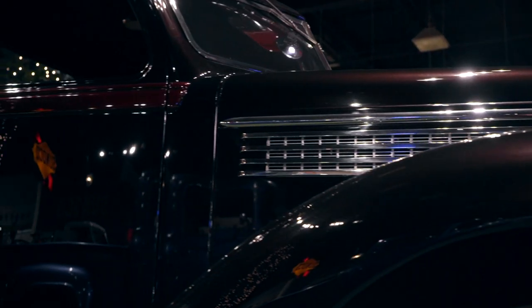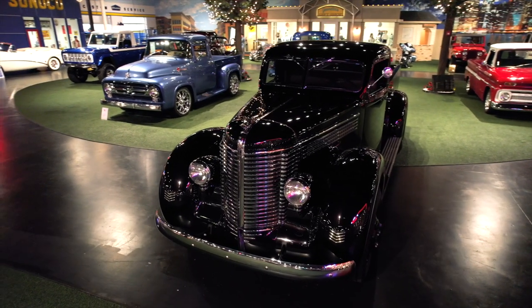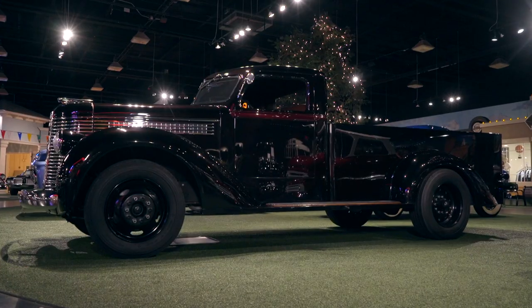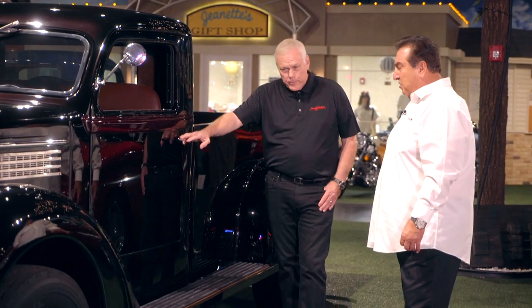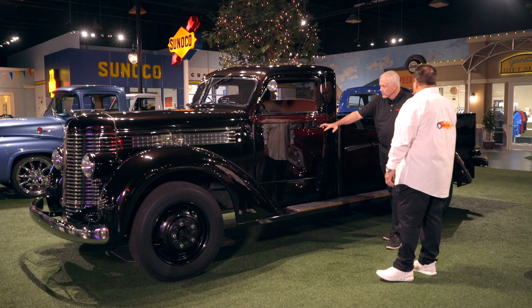I couldn't even explain trying to figure out what color it is. Look at the lines — the way the lines are, the belt lines, the way they're done. The doors, everything is totally even. It's just unbelievable. This is a real, real truck. Now I know why the Diamond T was such a popular, really strong truck that they made back then.